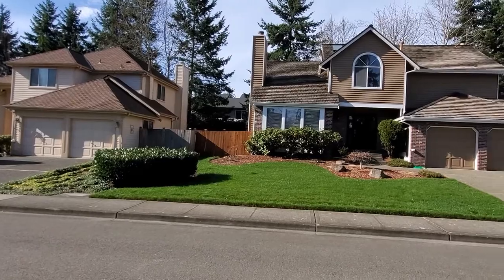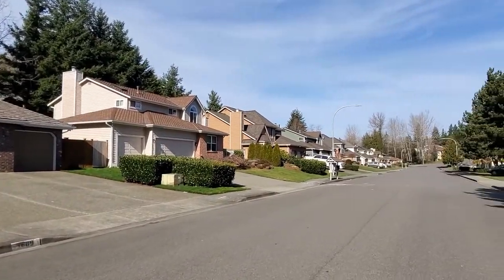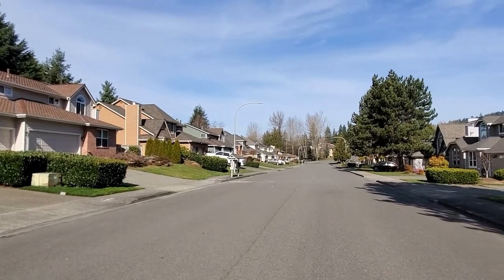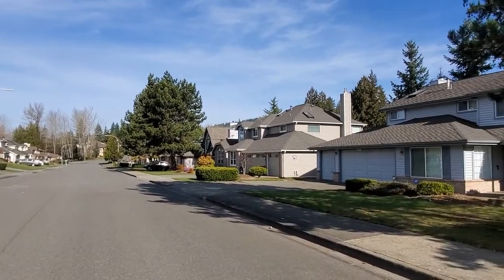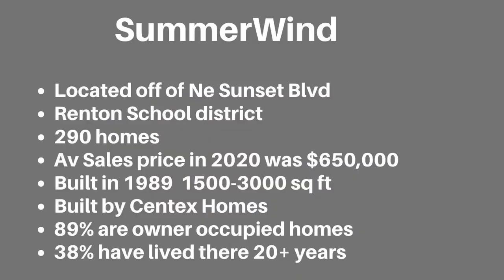Summerwind is located off of Northeast Sunset Boulevard. It is served by the Renton School District and is a community of 290 homes. The homes were built by Henderson Homes starting in 1989. The average sales price in 2020 was $650,000. The sizes range from 1,500 to 3,000 square feet. 89% are owner-occupied and 38% of the owners have lived there for over 20 years.